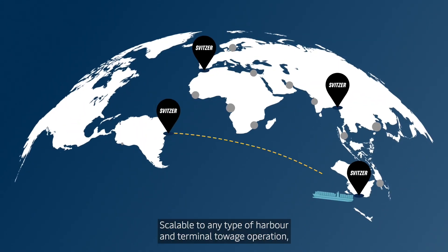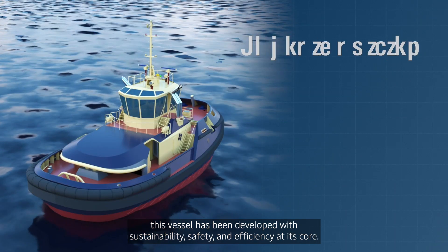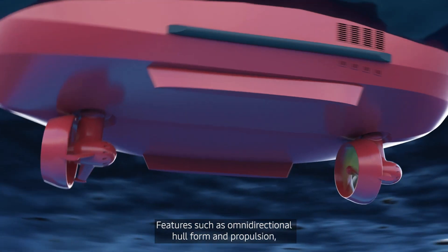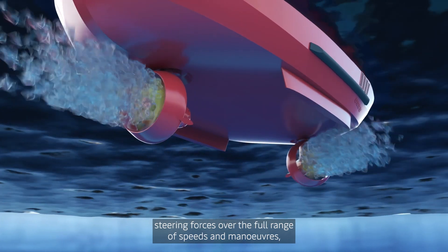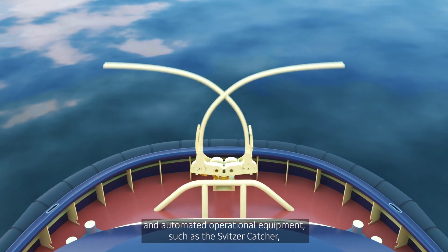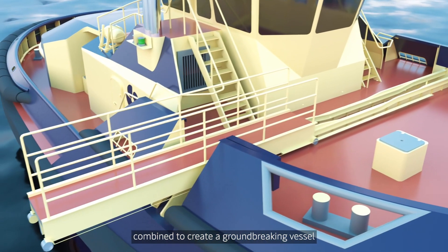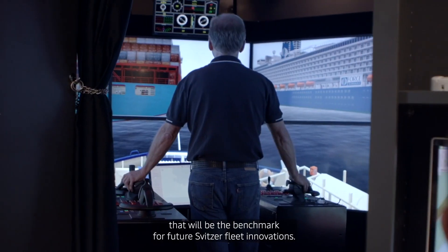Scalable to any type of harbour and terminal towage operation, this vessel has been developed with sustainability, safety and efficiency at its core. Features such as omni-directional hull form and propulsion, steering forces over the full range of speeds and manoeuvres, and automated operational equipment such as the Svitsa catcher, combine to create a ground-breaking vessel that will be the benchmark for future Svitsa fleet innovations.